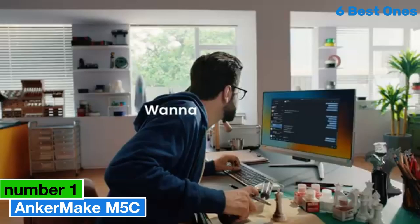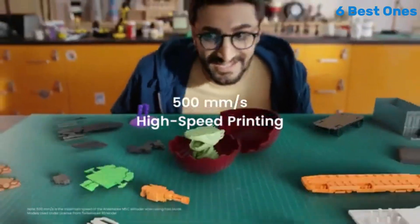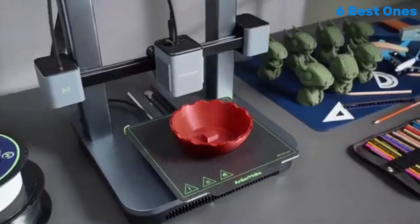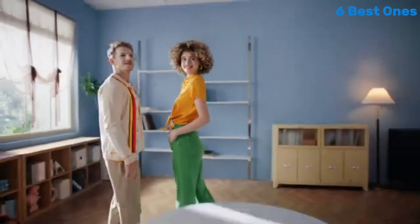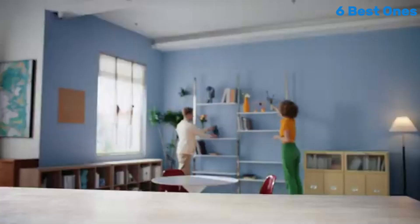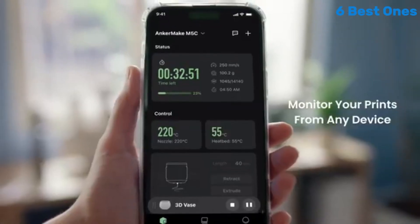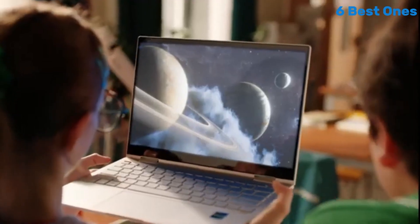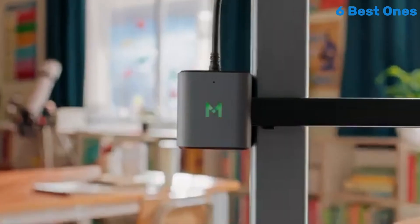Number 1: Anker Make M5C stands out as a remarkable option for both newcomers and experienced makers alike. It's clear that this 3D printer combines innovative technology with user-friendly features, making it a top choice for anyone looking to dive into the world of 3D printing. One of the standout features of the Anker Make M5C is its impressive printing speed — with a maximum speed of up to 250mm/s, this printer significantly reduces the time it takes to complete projects, allowing you to bring your ideas to life faster than ever. This efficiency does not compromise print quality; the M5C consistently produces high-resolution models with intricate details and smooth finishes. Ease of use is another critical aspect where the M5C excels, with an intuitive touchscreen interface that simplifies navigation and setup.